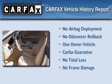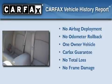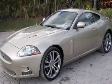This Jaguar has had only one owner and it qualifies for the Carfax Buyback Guarantee. This vehicle is sure to sell fast — call and arrange your test drive today.